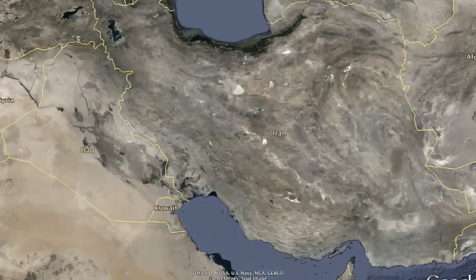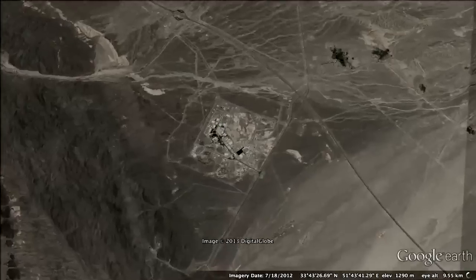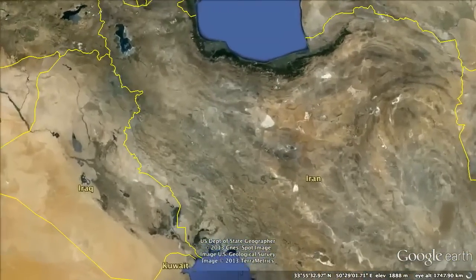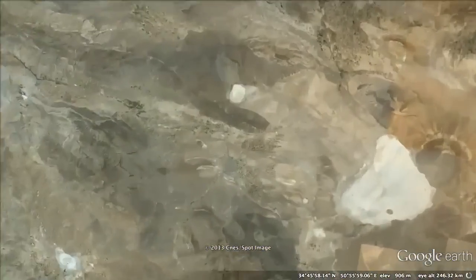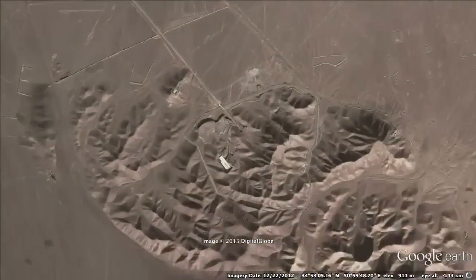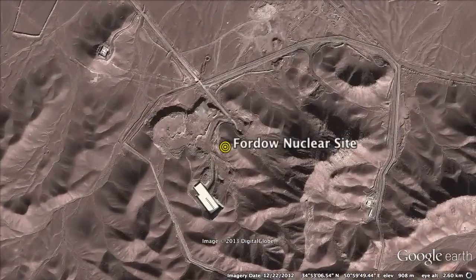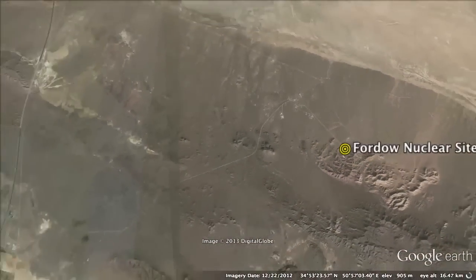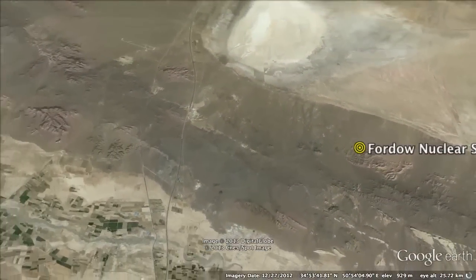This is a secret underground site, larger than the sites of Natanz and Fordow combined. You are not seeing this site and its coordinates for the first time. The site is located approximately 15 miles to the northwest of the Fordow nuclear site, revealed to the public in 2009.